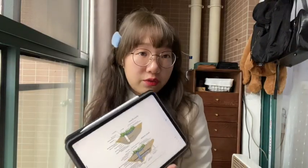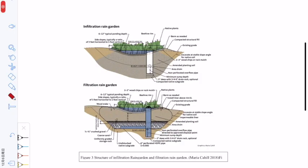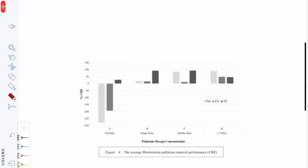The second part of our installation is the rain garden, which you can commonly see on the streets of Melbourne and Sydney. Its main function is to remove impurities from rainwater through infiltration or filtration. Terry Luke and Peter Nichols published a paper in 2015 showing that rain gardens can effectively remove total suspended solids, total nitrogen, and total phosphorus from rainwater.